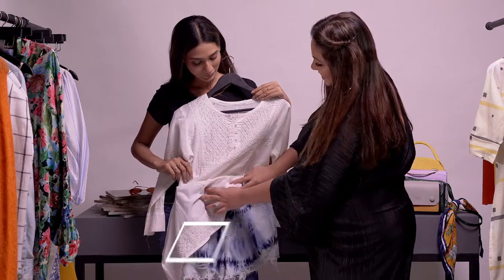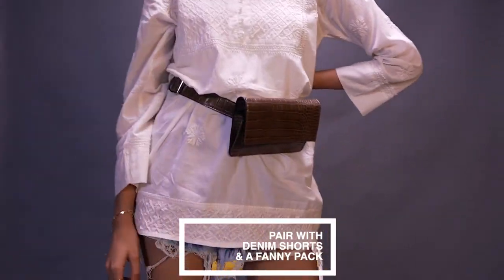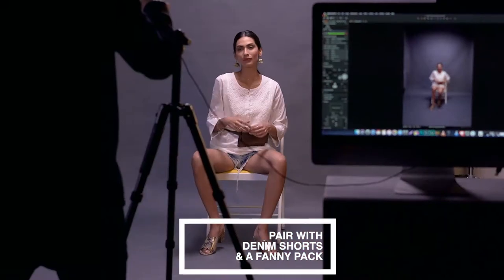You may never have thought to pack your chikan kurta on your next beach holiday, but do it. Pair it with some denim shorts and, for some extra hands-free comfort, add a little fanny pack.